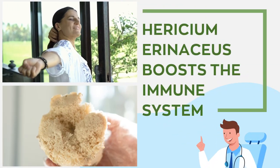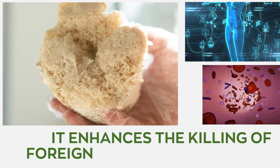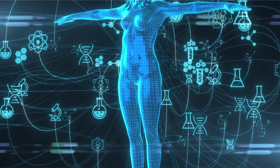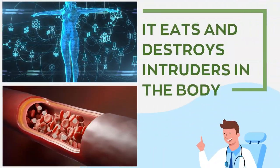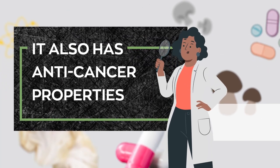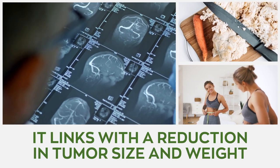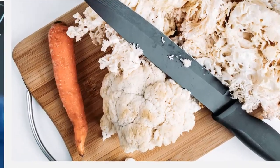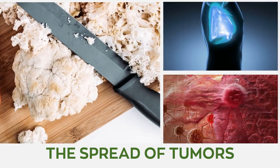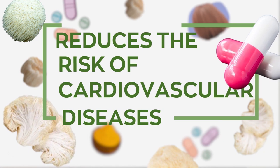Lion's mane strengthens the immune system and stimulates anti-cancer activities. With its antioxidant and anti-inflammatory effects, Hericium erinaceus boosts the immune system by increasing the number of macrophages — white blood cells that destroy intruders in the body. It also has anti-cancer properties; studies have linked this fungus with a reduction in tumor size and weight, and it prevents the spread of tumors to the lungs in colon cancer by 69 percent.